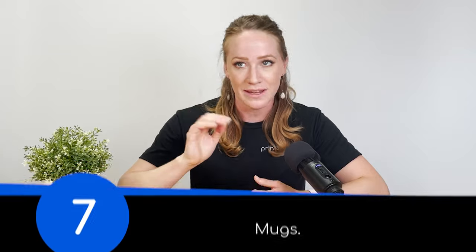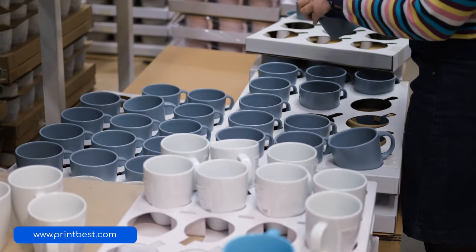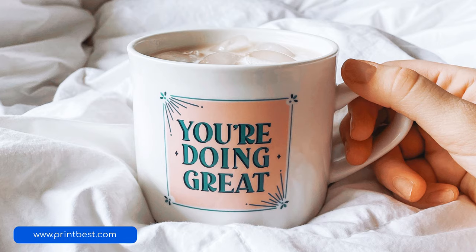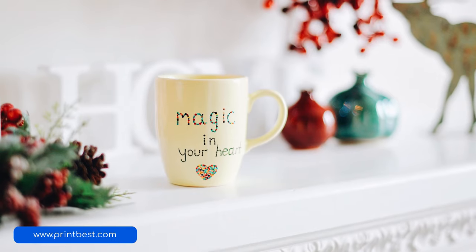If you need some ideas to get started on your apparel catalog, check out printfest.com to see what you can sell with print on demand. Number seven, mugs — the ultimate gift and practical everyday item. Like apparel, mugs also display your brand wherever they're used. Fun fact: a survey by Heinz found that 60% of people have an emotional attachment to their favorite mug. Mugs are a little heavier to ship and cost more to produce, but they also sell for more, so you can expect to earn some nice profits from this item.